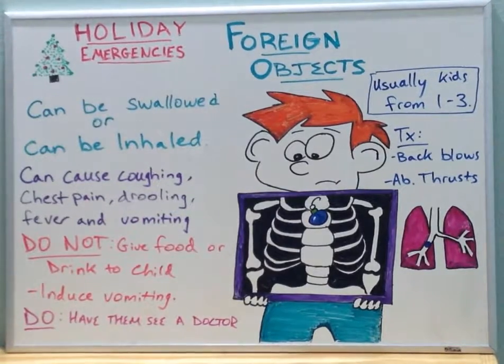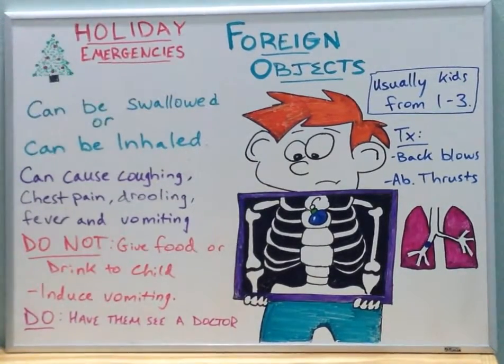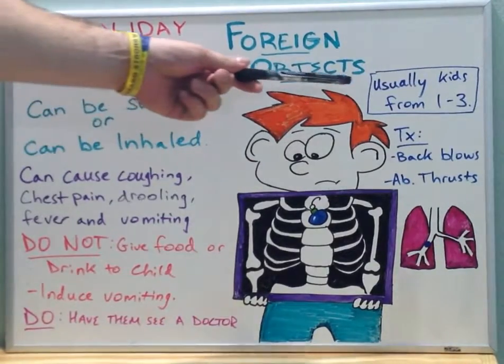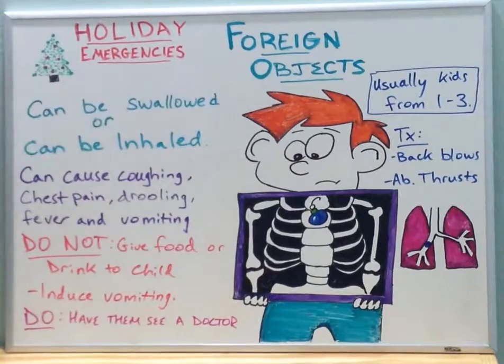It's that time of year again. We're going to cover some of the top reasons for holiday emergencies. Today, we'll be talking about foreign objects. Foreign objects can be either swallowed or inhaled, and this usually occurs in children from the ages of 1 to 3.